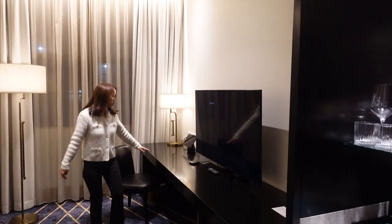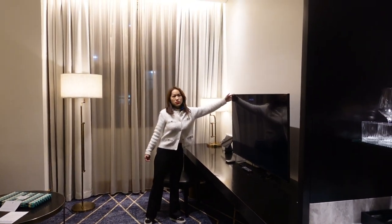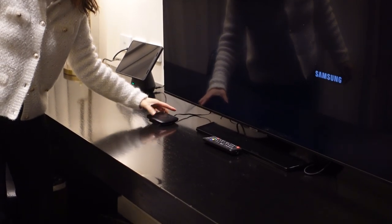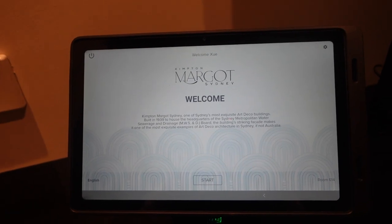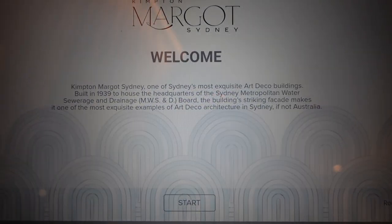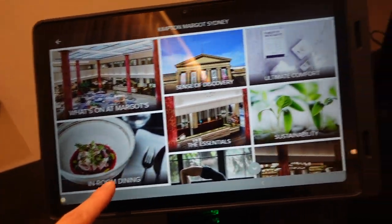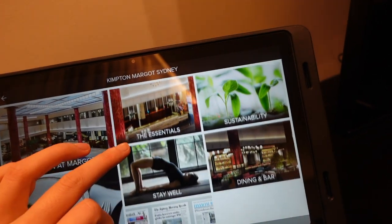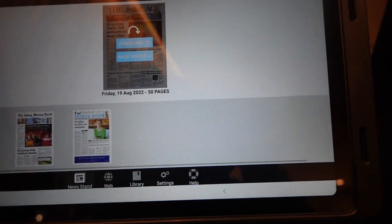Over there we've got one kettle. Inside there's a very long desk and a flat screen TV. This is a wireless charging pad with two extra USB sockets. I really want to talk about this Kimpton Margot tablet — we can have a look at what's home at Margot's: in-room dining, sense of discovery, the essentials, stay well, and there are a lot of newspapers available.